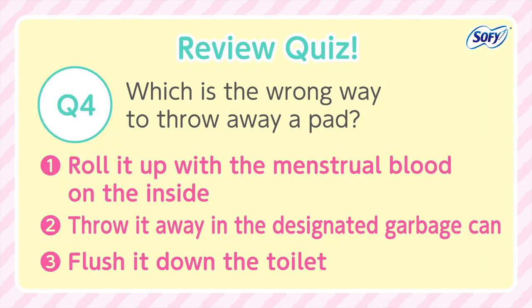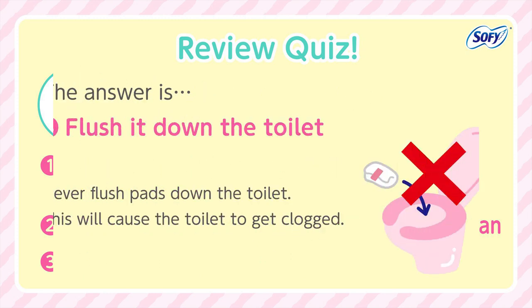Review Quiz. Question 4: Which is the wrong way to throw away a pad? 1. Roll it up with the menstrual blood on the inside. 2. Throw it away in the designated garbage can. 3. Flush it down the toilet. The answer is number 3. Never flush pads down the toilet — this will cause the toilet to get clogged.